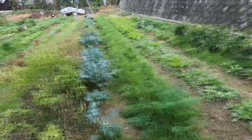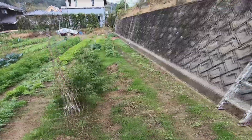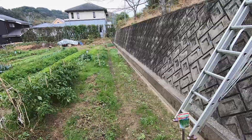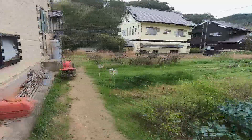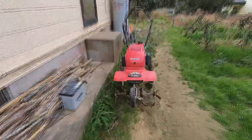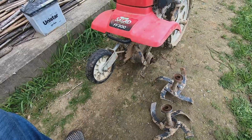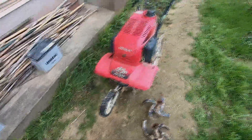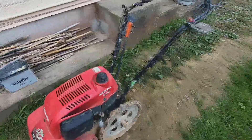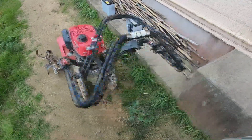Despite the recent frost, all of the vegetables in this garden are still healthy and thriving. In order to plow in these narrow furrows, I will need to modify my Honda cultivator a little bit — specifically the tines and wheels. As you can see here, I've removed the outside tines from the front rotor and reversed the wheels in the back. Now the cultivator is narrow enough to plow each furrow without touching the vegetables on either side.